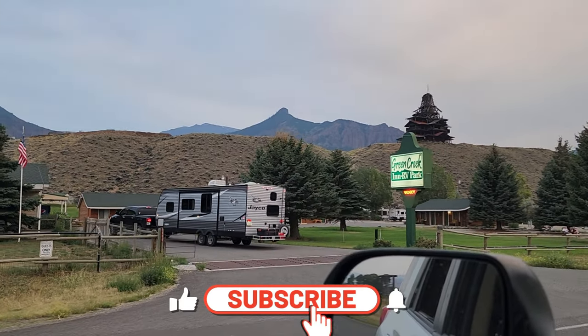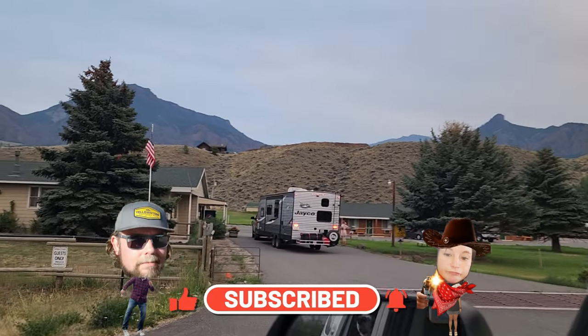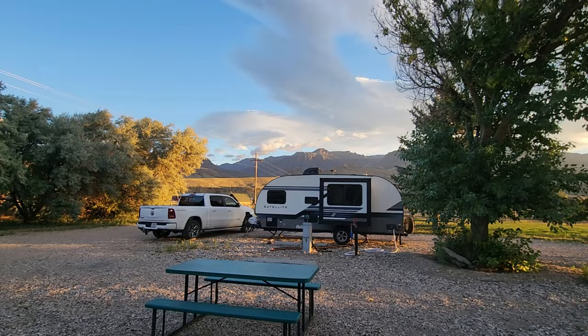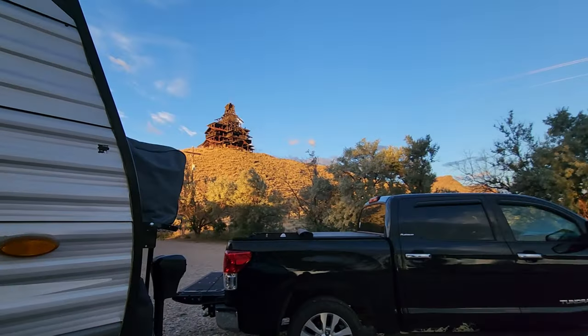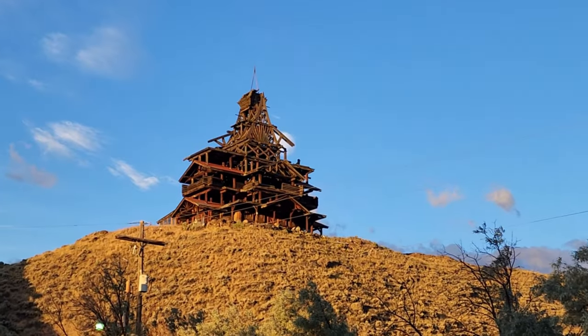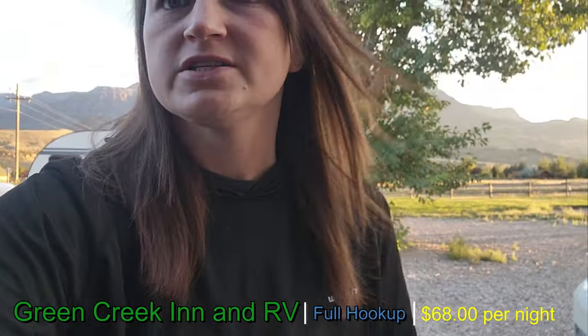Pulling up to our full hookup spot that we could not be any more excited for. It's been hot out — we were boondocking and that's what we were planning on doing, but it got incredibly hot. It was over 100 degrees, which made it over 90 in the camper. It even got up to 100 degrees in the camper. So we're like, screw it, we need some AC. This is the spot. We have this little tiny house up here — it reminds me of the Up house. Two nights we paid a total of $136, so not incredibly outrageous, especially for this area. It was a great little stop, especially for the AC.